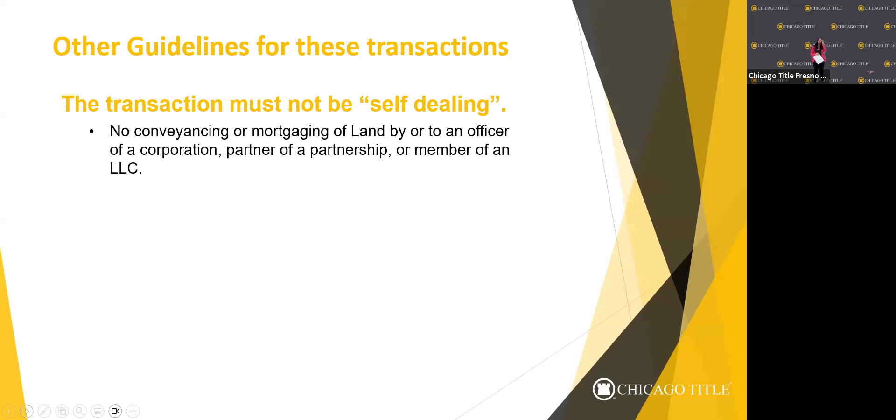We won't handle transactions involving self-dealing — for example, you can't have a property in the name of your LLC and then transfer it to yourself individually. That would need to be handled by an attorney.